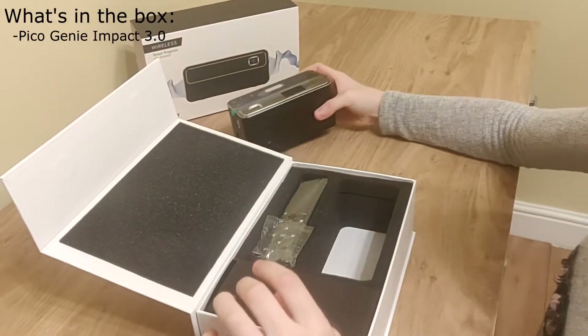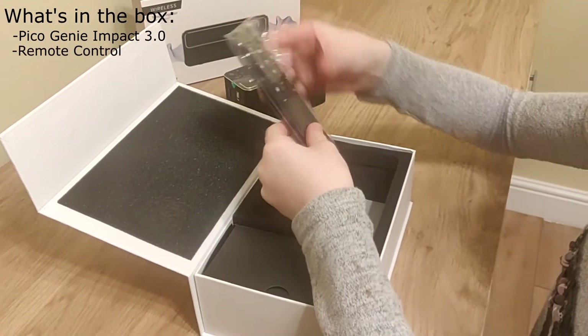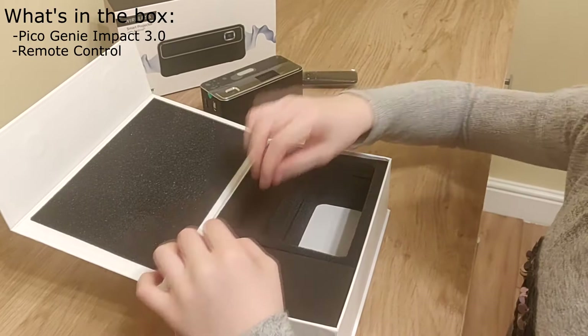That is the absolute perfect size for my room. I'm going to be lazy and use that in my bed.